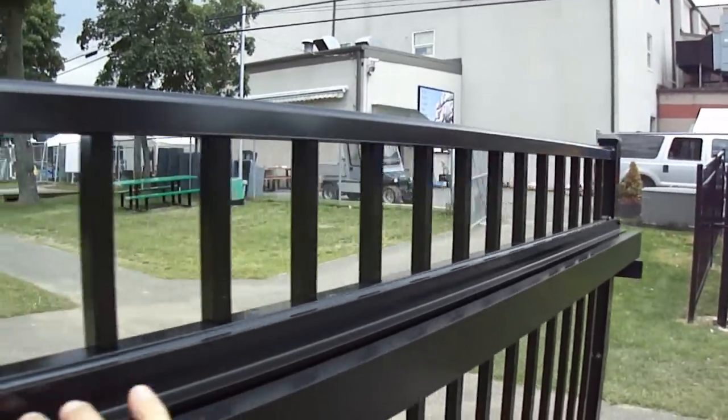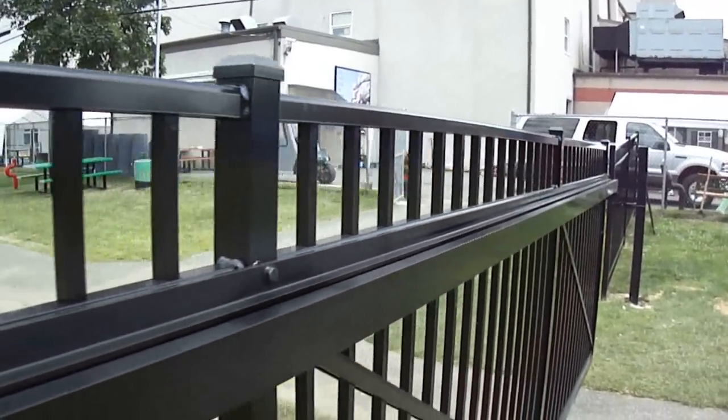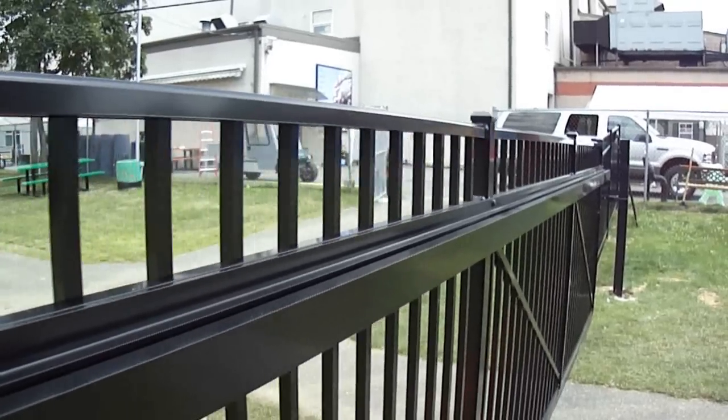If you need a gate that works as nice as this one, you should give us a call. 1-877-FENCE-LI. Thank you.